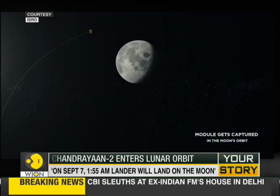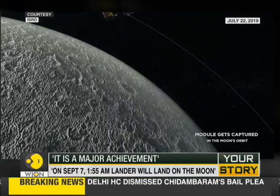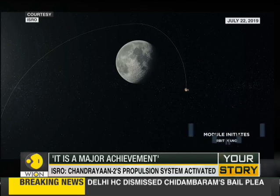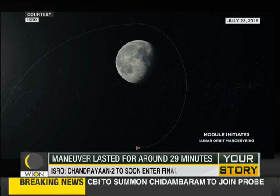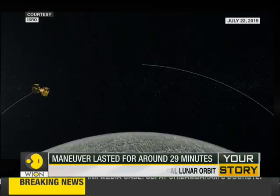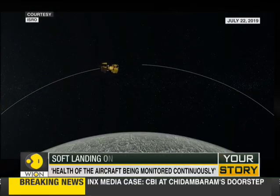India's second lunar mission, Chandrayaan-2, has successfully been inserted into the moon's orbit. The Indian Space Research Organization released a statement revealing details of the crucial moments leading up to the lunar insertion. The entire maneuver lasted for roughly 29 minutes and made use of the propulsion system on board Chandrayaan-2, which was activated remotely from the command center.